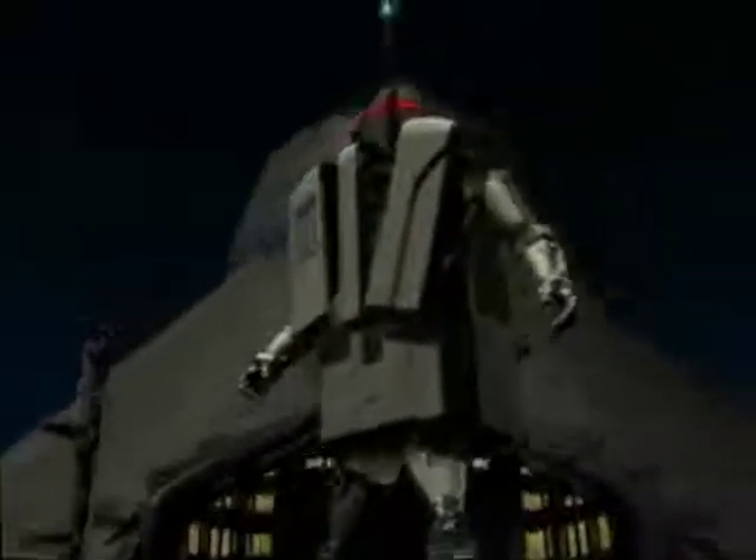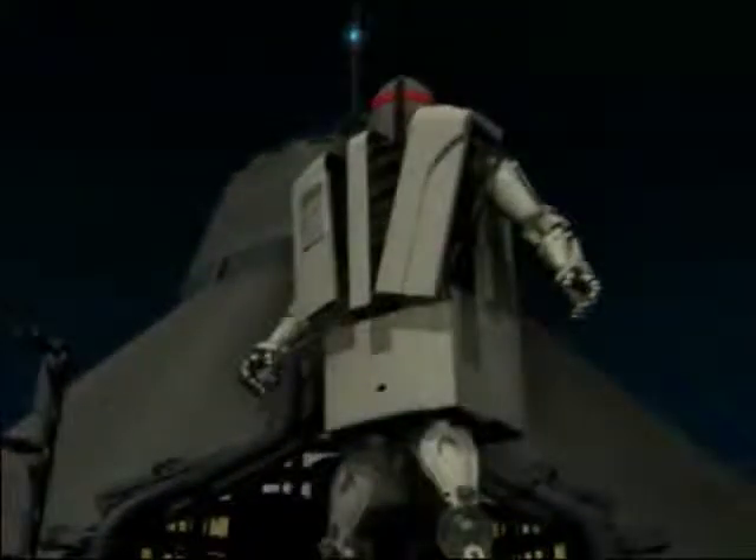The ABB Low Harmonic Drive — your first and last line of defense in the fight against harmonics.